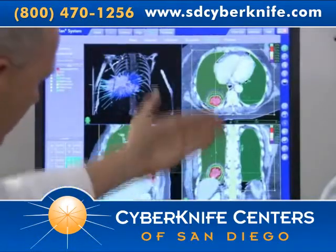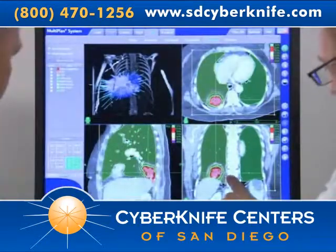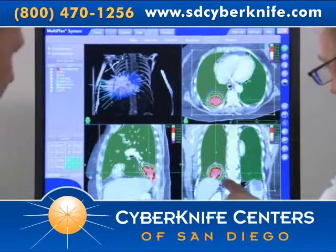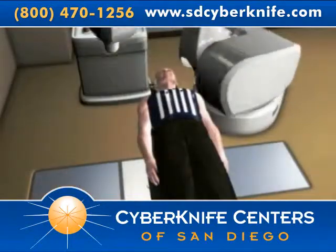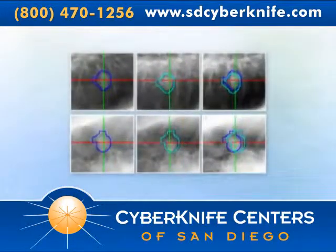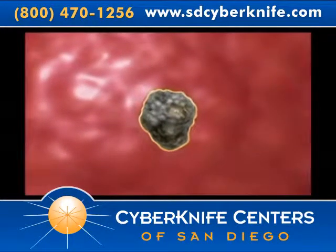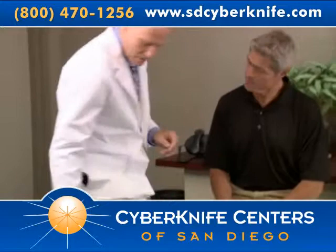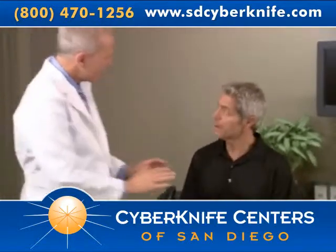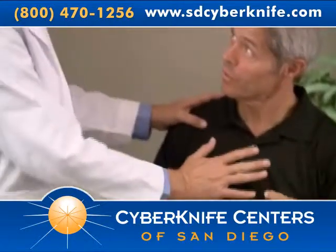As a part of your diagnosis, your doctors will have identified the location and size of your tumor. Depending on these results, you may be eligible for the Excite lung tracking system during treatment, which allows you to undergo CyberKnife treatment without the need for any implanted fiducial markers. This option allows the CyberKnife system to see the tumor within the chest easily and track the tumor as you breathe based on the unique appearance of your tumor.